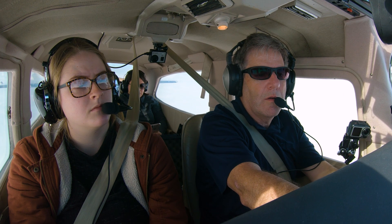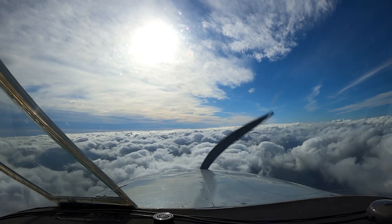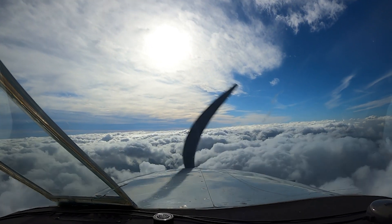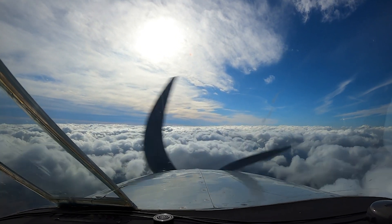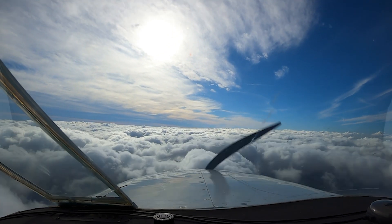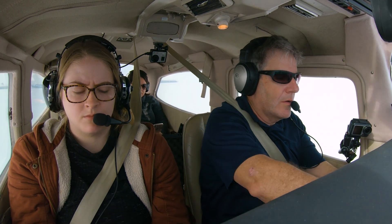Number 4620 Yankee, contact Little Rock Approach, 119.5. Little Rock Approach, 20 Yankee, PIREP: tops are right at 5,000. Number 20 Yankee, roger. Descend pilot's discretion, maintain 4,000. Discretion to four, 20 Yankee.